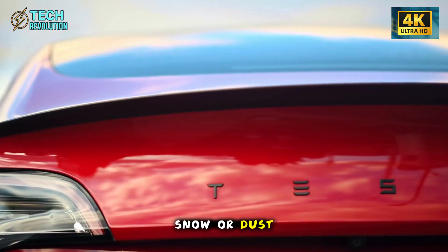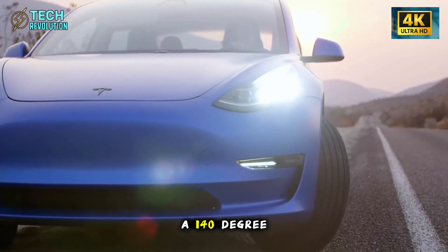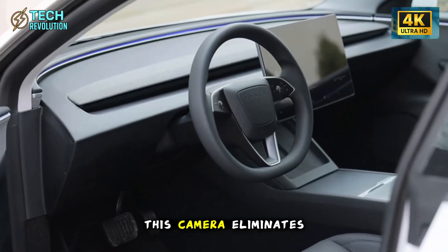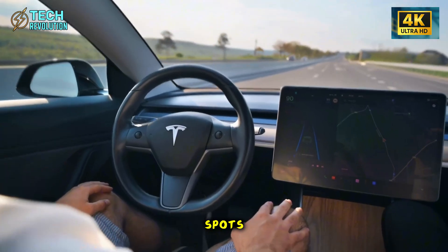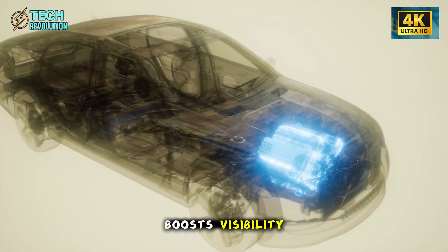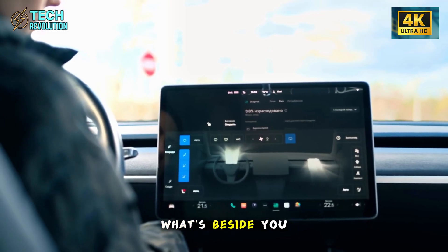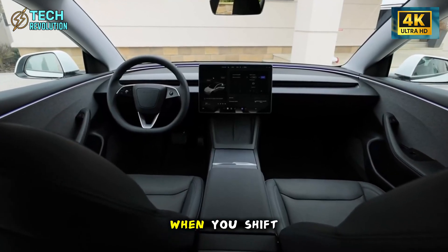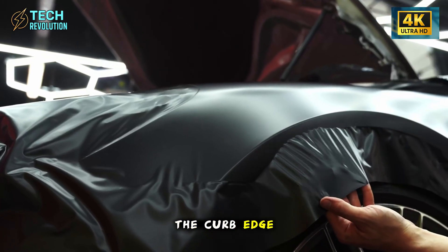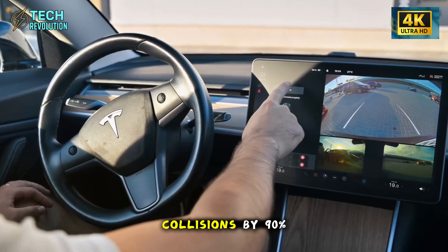The real magic is inside. Each mirror houses a 140-degree ultrawide camera connected to a dashboard screen in your natural line of sight. This camera eliminates 95% of blind spots compared to regular mirrors. At night, the low-light sensor boosts visibility 3.2 times better than standard mirrors — you'll actually see what's beside you in dark parking lots or unlit roads.